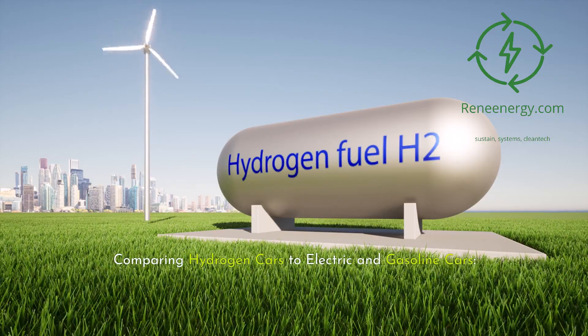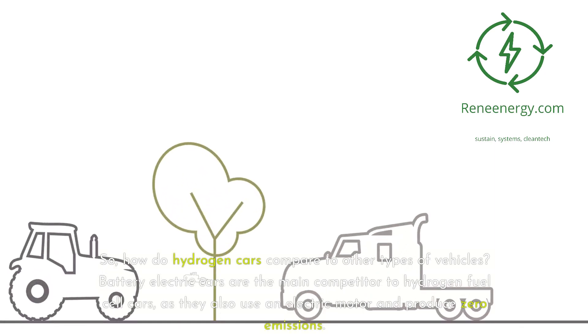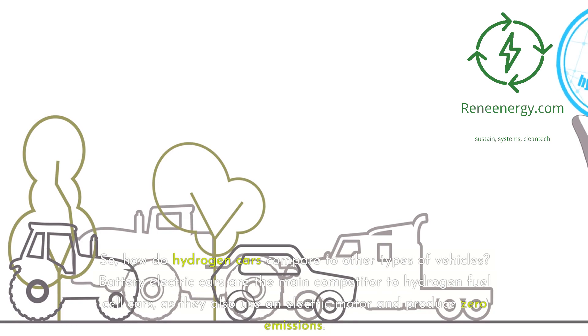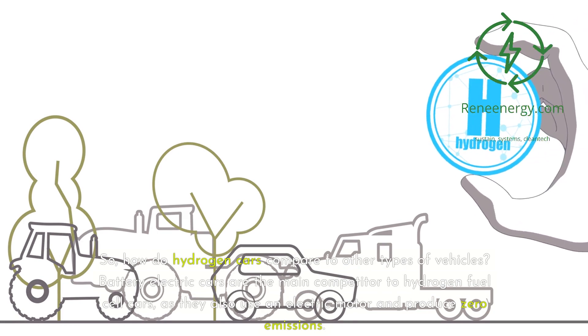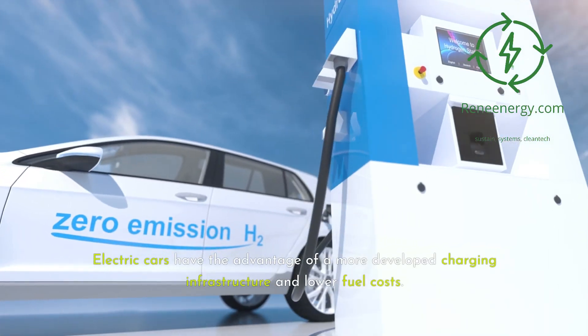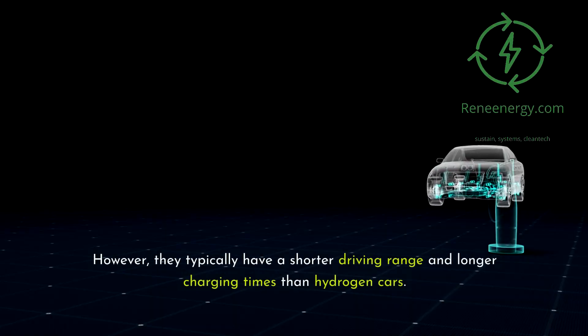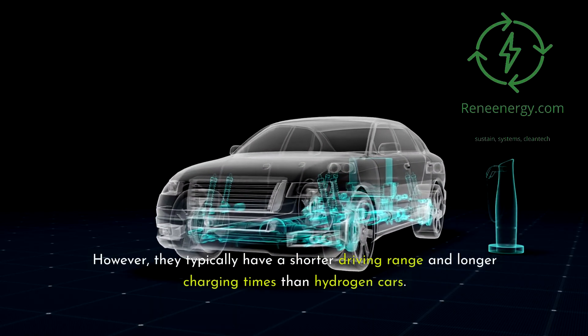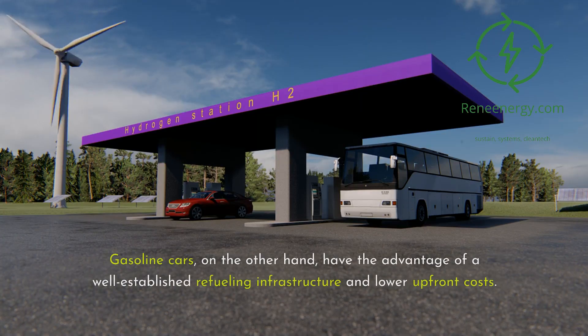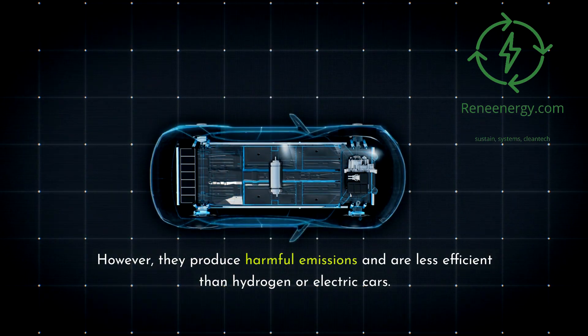Comparing hydrogen cars to electric and gasoline cars. So, how do hydrogen cars compare to other types of vehicles? Battery electric cars are the main competitor to hydrogen fuel cell cars, as they also use an electric motor and produce zero emissions. Electric cars have the advantage of a more developed charging infrastructure and lower fuel costs. However, they typically have a shorter driving range and longer charging times than hydrogen cars. Gasoline cars, on the other hand, have the advantage of a well-established refueling infrastructure and lower upfront costs, but they produce harmful emissions and are less efficient than hydrogen or electric cars.